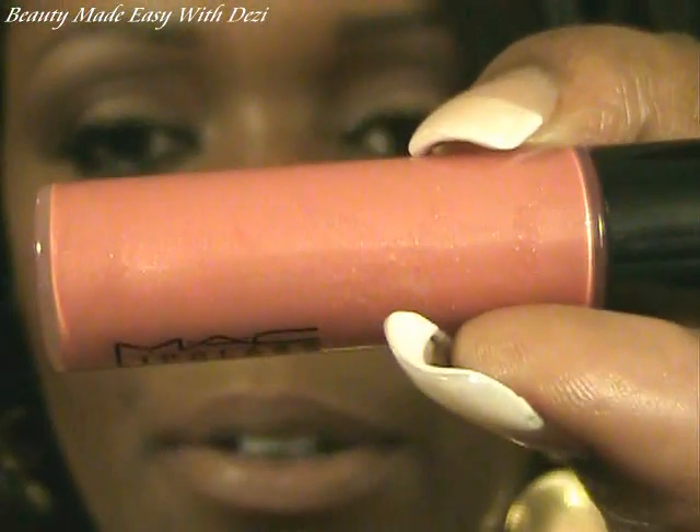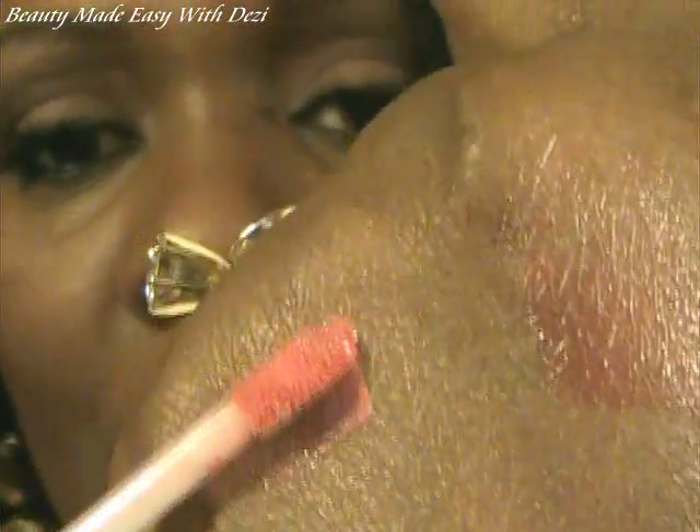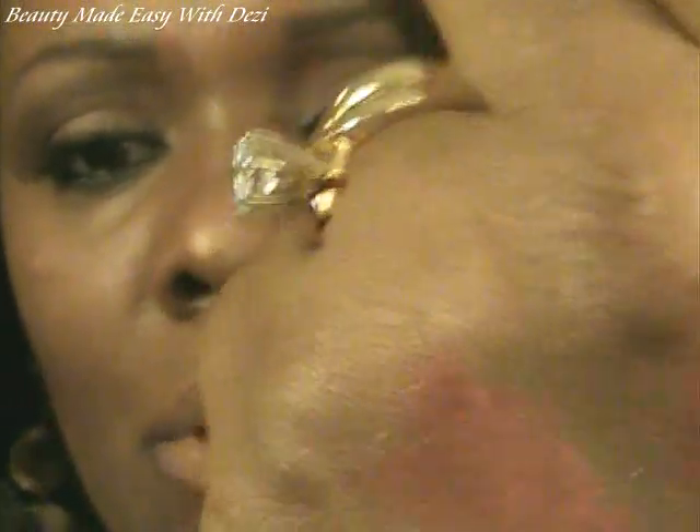My next product is a lip glass called Light That Fire. It's sort of a peachy color with just a hint of red — it's not as red as it looks on the applicator. The applicator looks kind of pinky-red, but it's not like that at all; it's very peach. It's very pigmented, so a little does go a long way.